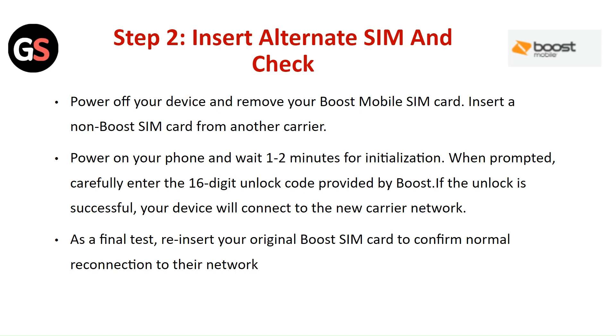As a final test, reinsert your original Boost SIM card to confirm normal reconnection to their network.